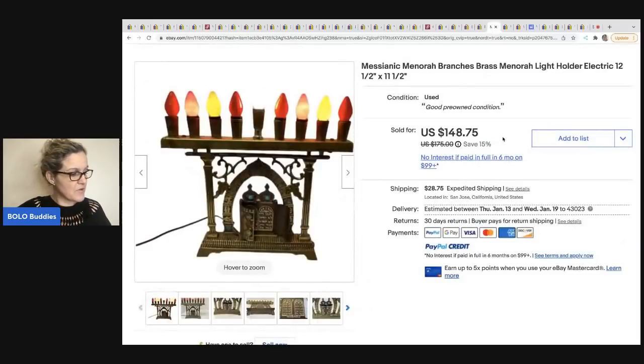The next item comes from One Stop Shop 59. She got this at a thrift store for $10 and sold it for $148.70 — it's a menorah branches brass light holder. Super, super cool.